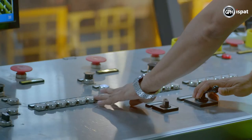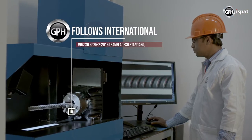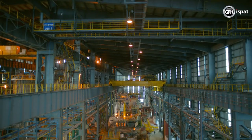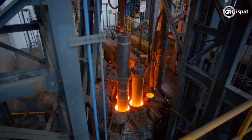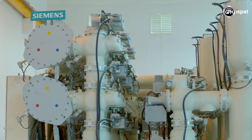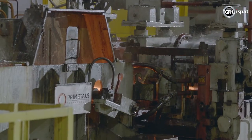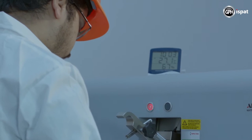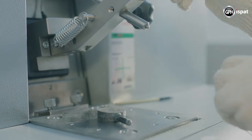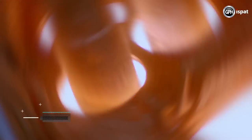GPH Steel also produces world-class quality products due to its refining and use of world-class technology at every stage of production. Besides, international standards are ensured in the production. All the machineries, including the Quantum Electric Arc Furnace of this fully integrated factory, have come from European countries. GPH Ishpat has its own fully equipped world-class quality control lab to ensure supply of world-class quality products to the customers.